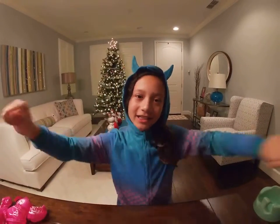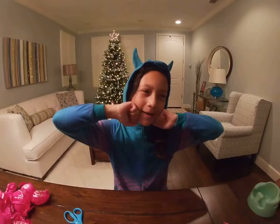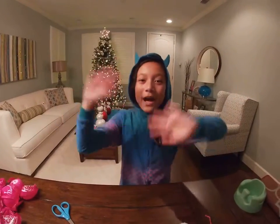Well guys, I think that's all for today. And if you like this video, please hit that like button. And don't forget to subscribe to Believe in Unicorns! Bye!